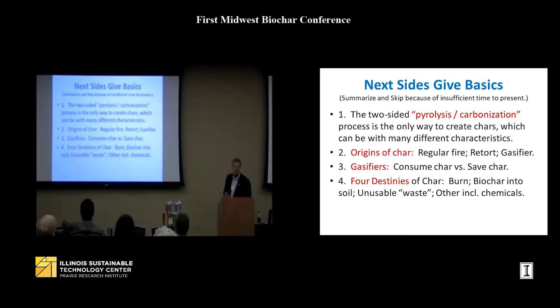Pyrolysis and carbonization are two sides of the same coin — it's one thing, and it's the only way you're going to be able to make charcoal. The origins of char include regular fires, retorts, and gasifiers, and there's probably always some other chemical process involved. Not all gasifiers make char — some consume char, some allow you to save the char easily, and some make it very difficult. Do not assume that the name 'gasifier' means you are making char.